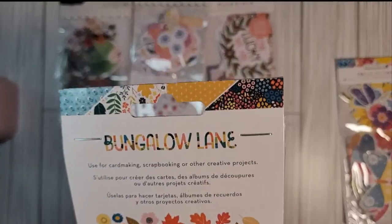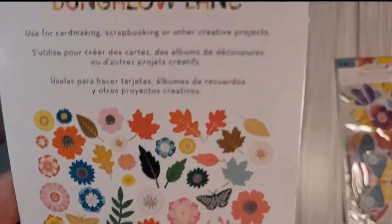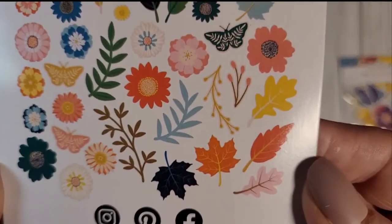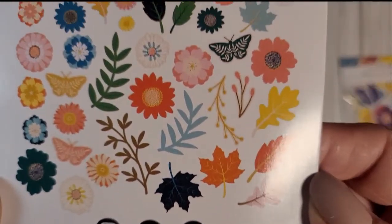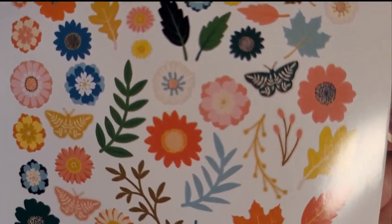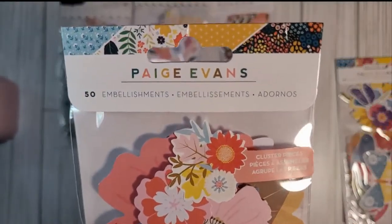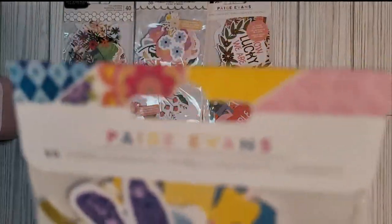This is also Bungalow Lane by Paige Evans — 50 embellishments, and these are the flowers. We have flowers, leaves, and butterflies. Oh my goodness, this goes so well with the previous pack! These are fall tones, so it's perfect for fall right into the season that's coming. I'm so excited!